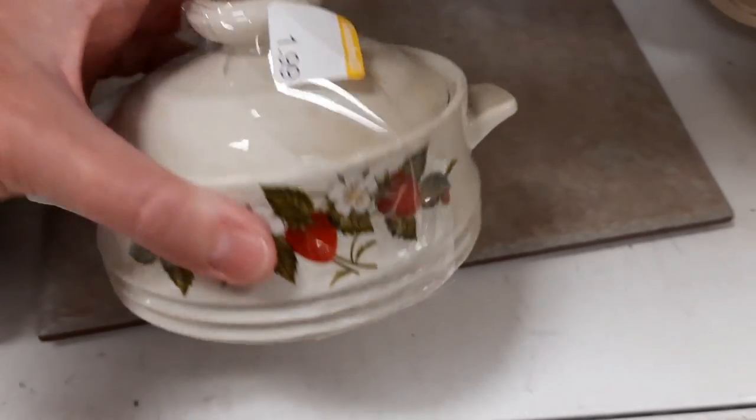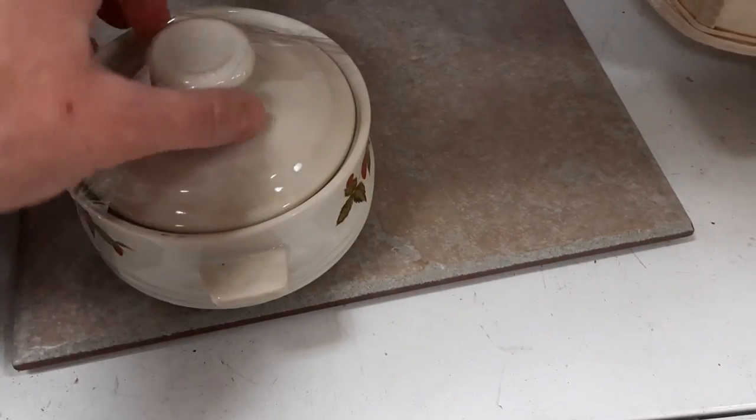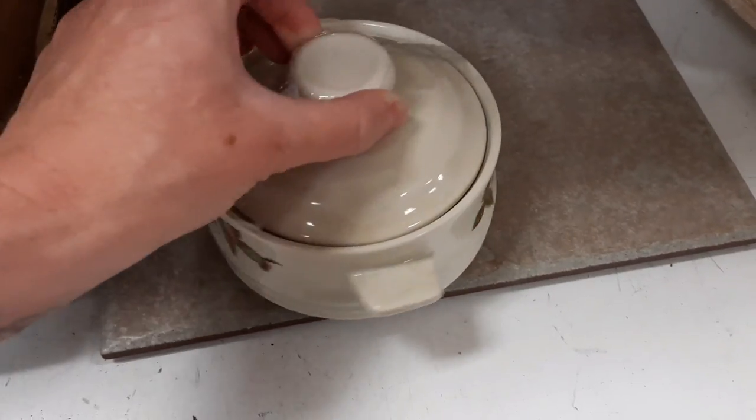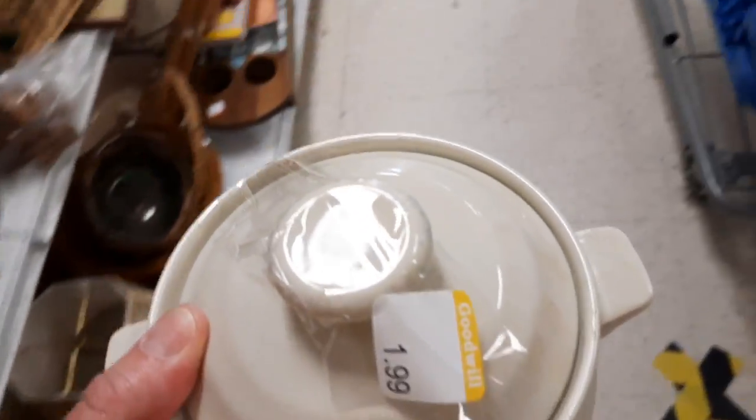Here's a little stoneware bake-and-serve set that I thought was cute because it had strawberries on it. It didn't have any chips or cracks on it, so I finally got something to put in my cart.